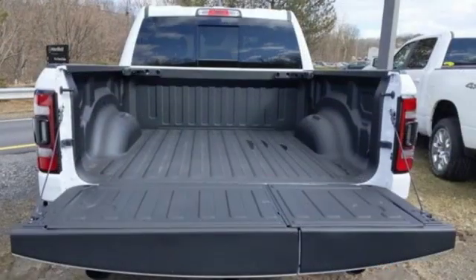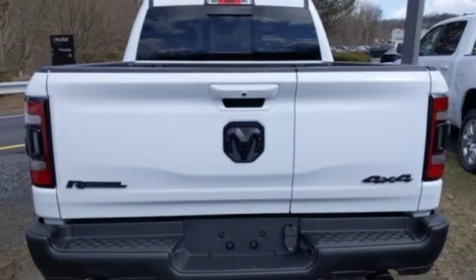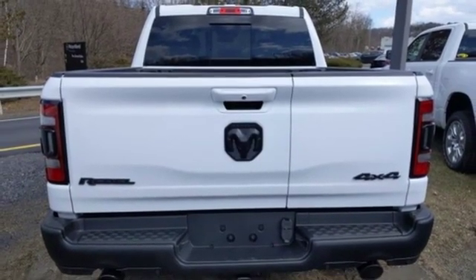Power heated mirrors, dual zone climate control, active grille shutters, shocks, auto dimming rear view mirror, and heated leather bucket seats.